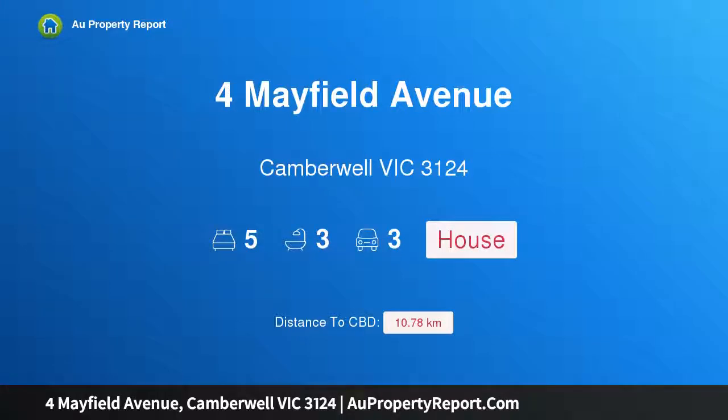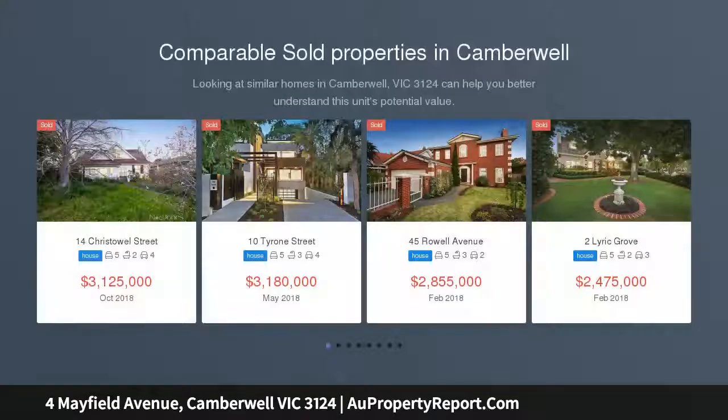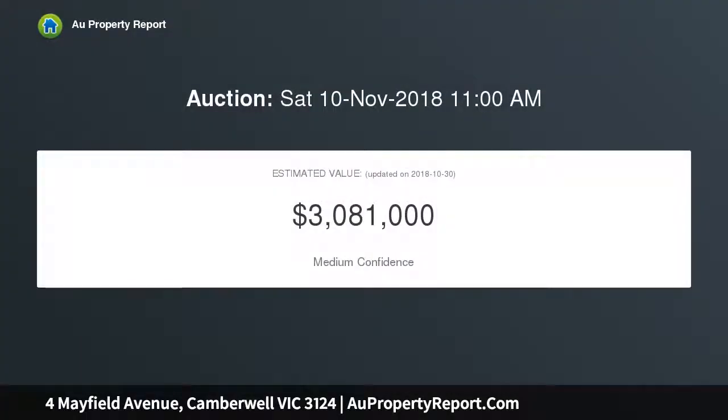Welcome to the property at Mayfield Avenue, Camberwell, Victoria 3124 — a prime investment opportunity in Camberwell's heartland. From the street, this brick residence appears to be single level and gives no indication of the generous living space inside, or that it offers five bedrooms, as it transforms to two storeys at the rear.